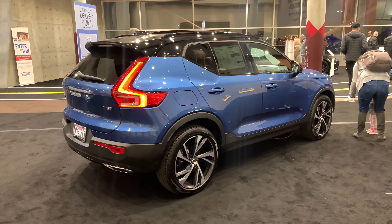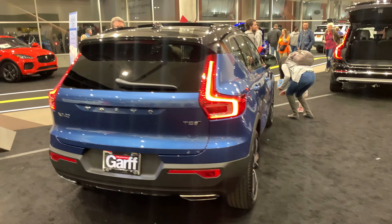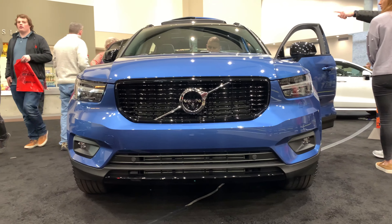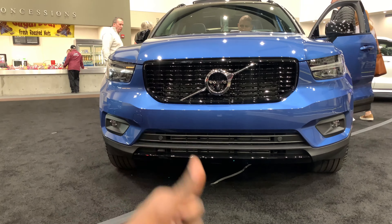That's a profile on this XC40 T5 All Drive Volvo. Let me know what you guys think about the video — subscribe, leave a comment, and give it a thumbs up.